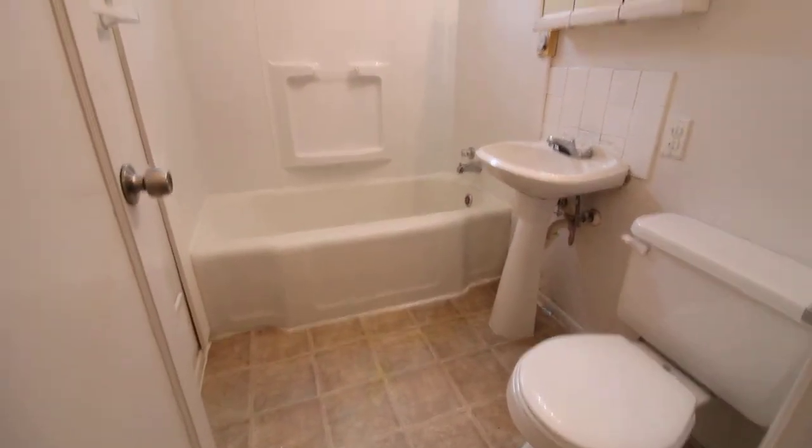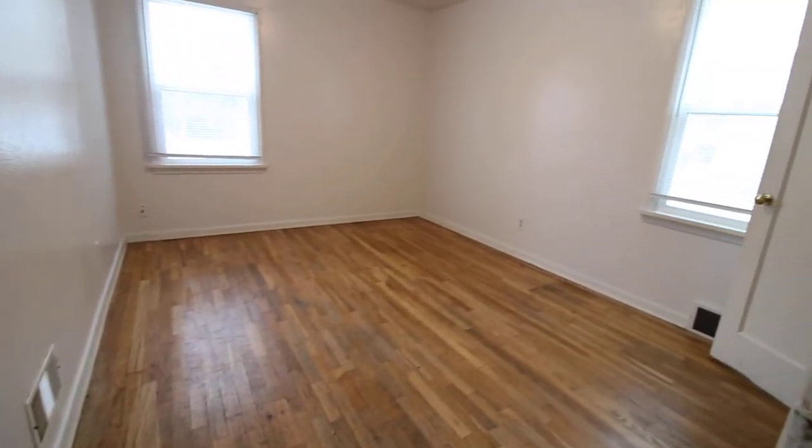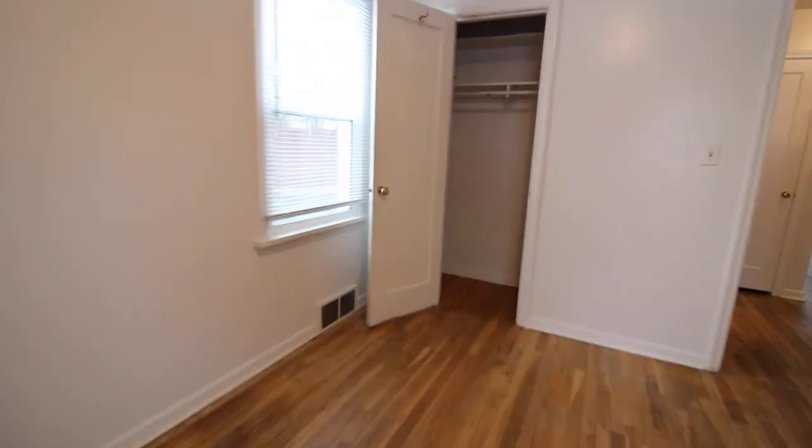Here's the bathroom. Bedrooms are located towards the back. This is one bedroom — hardwood floors in here as well. Ceilings are probably about nine feet. There's the closet, and a couple of windows in this bedroom as well.